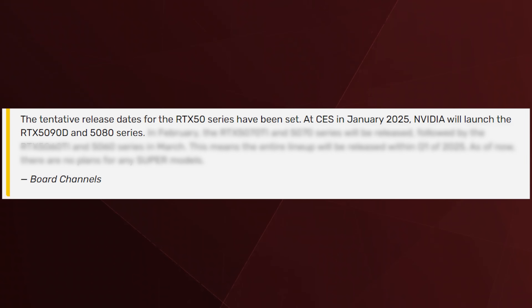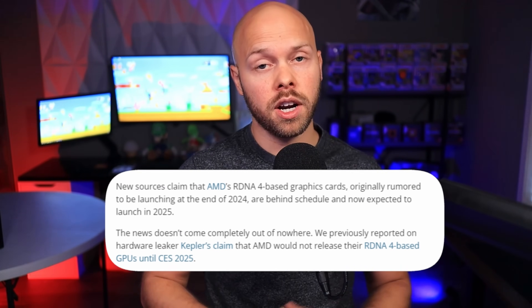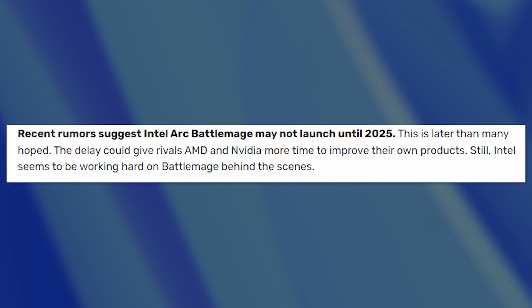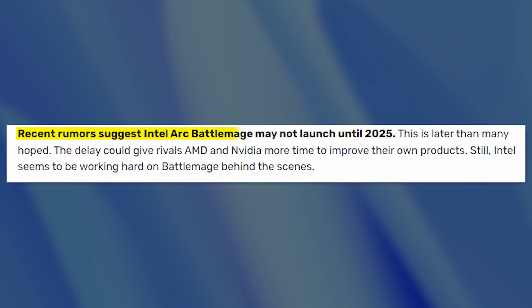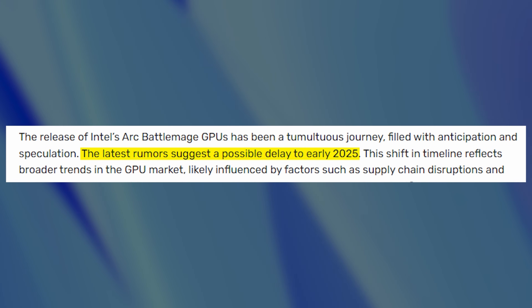Going off from that, we start to get into the realm of educated guessing, leaks, and rumors. Everyone is making what I believe to be a very accurate guess that this keynote presentation is where NVIDIA will announce the RTX 5000 series GPUs — I think there's a lot of evidence to back that up. There is also a new leak suggesting AMD will announce RDNA 4 GPUs around the CES timeframe and release sometime in Q1 2025. Articles also indicate that Intel Battlemage has been delayed until 2025 — some say early 2025, which could also mean the first quarter.